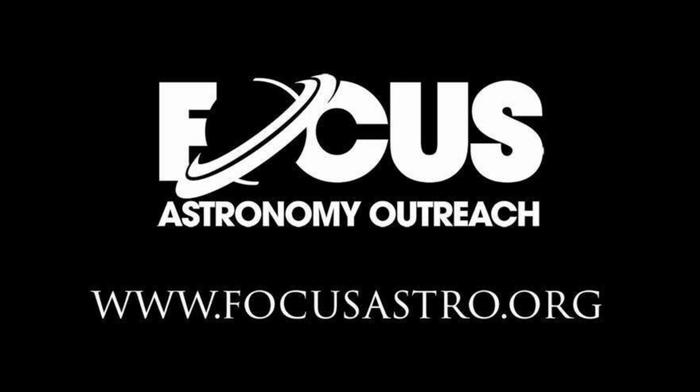That's it for this week, thanks for watching. If you want to see more, tune in next week to see where we're off to next.